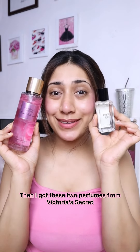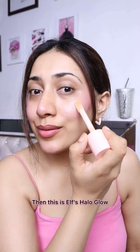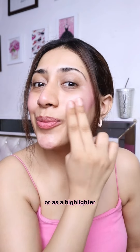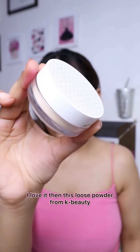Then I wanted Victoria's Secret — it smells so good and lasts for so long. Then Elf's Hello Glow, which gives a very beautiful glow; you can use it as a foundation or as a highlighter. Then Hyphen's Lab Balm, which is very beautiful — such a good shade, I love it.